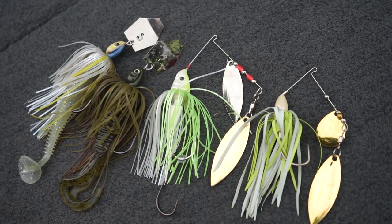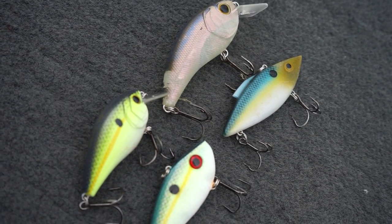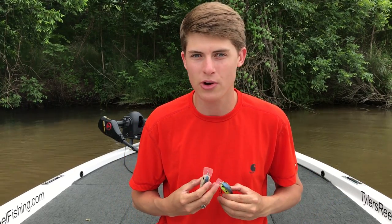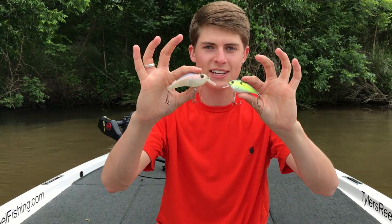Now let's move below the water and talk about moving baits. There are hard baits, and I'm going to split those into crankbaits and bladed baits like spinnerbaits and buzzbaits. The two main crankbaits I throw in ponds — since ponds are mostly shallow — are a rattle trap or a square bill. The two square bills I love are both Sixth Sense, though Strike King and Rattle Trap both make great square bills as well.